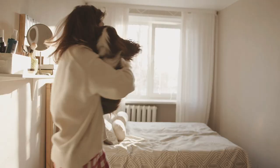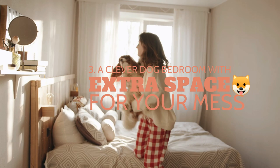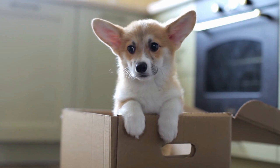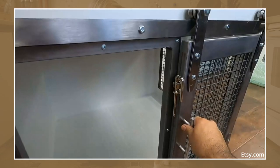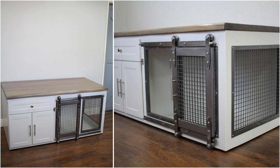Number 3: a clever dog bedroom with extra space for your own mess. If you don't want to leave your pet outside, let it sleep in the living room with this DIY dog bedroom. This cage provides a comfortable place for your pet to sleep while offering extra storage space to hide clutter, and it even has a tabletop where you can set down books, accessories, and a lamp.